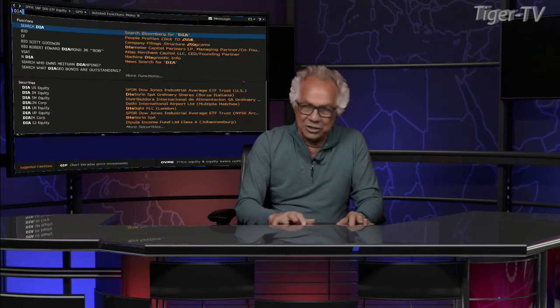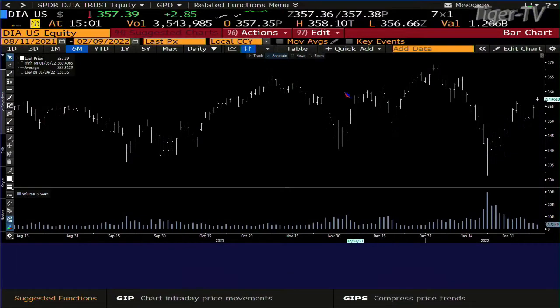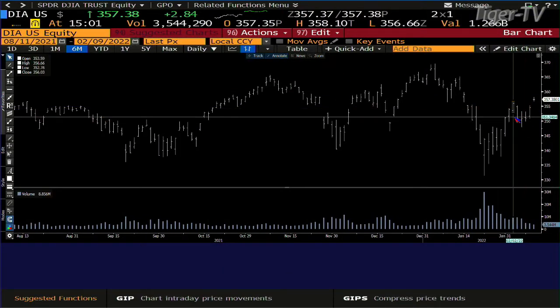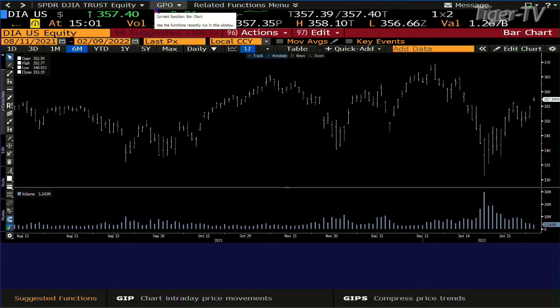If we go over to the Dow Industrials, the Dow has taken it out — and DIA. But the volume is dramatically lighter. The bottom line is that last time we were up here, we had $8.8 million on the diamonds. We're at $3.5 million. So we'll see where this shakes out, but that certainly is not an ABC structure on the way up.